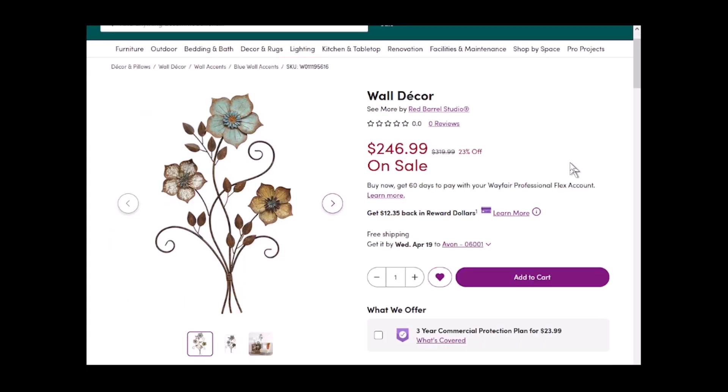Normally you would pick an item, find the part number, and then stick it into a search engine to go looking for it. But in this case, all I could find was that it was offered by Red Barrel Studio. There were no part numbers or really any brand other than Red Barrel, and I could not find the item listed anywhere else on the internet.